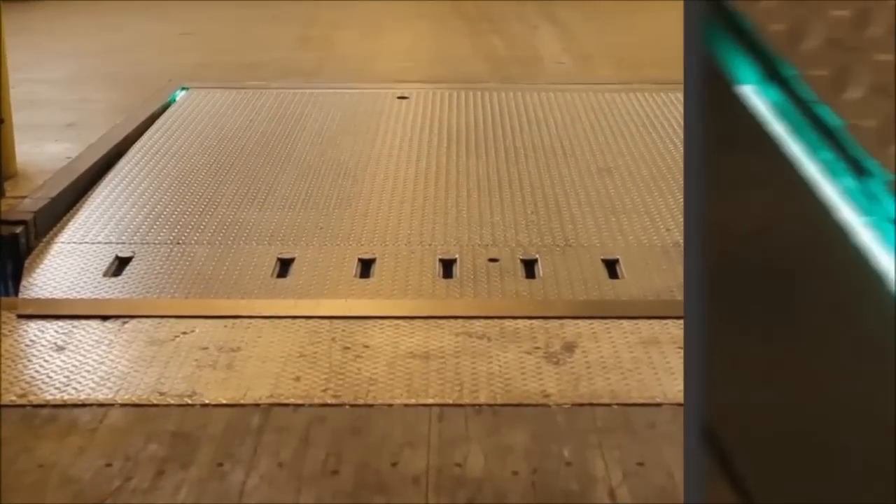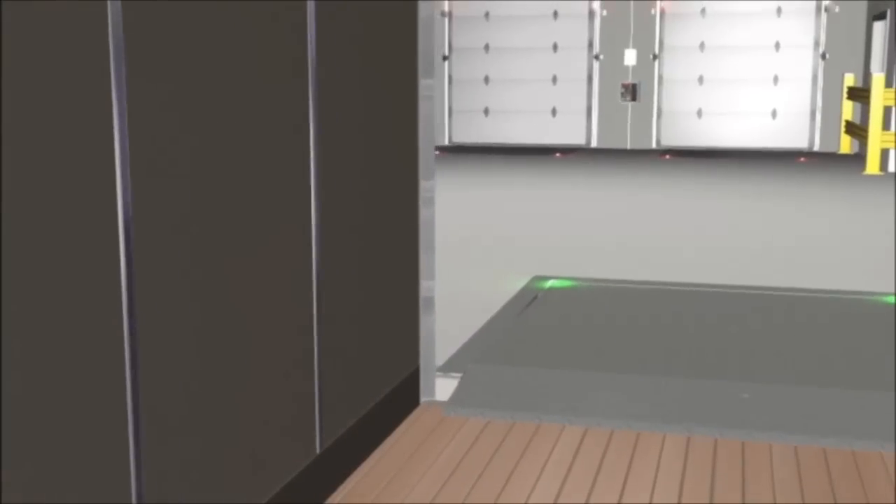Leveler view provides immediate dock lock status to the forklift operator while inside the trailer and a reference point for backing out.